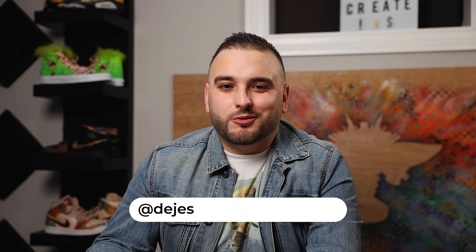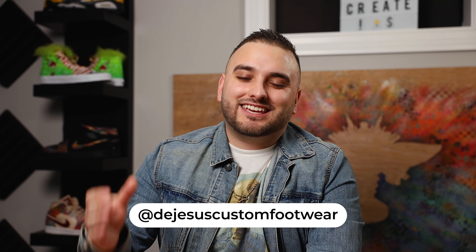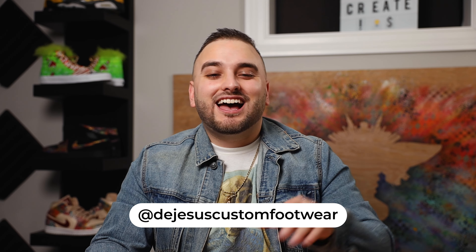Hey, what's going on guys? Dylan DeJesus here. Thank you so much for joining us for another video. Now that the NFL season has wrapped up and we just had the Super Bowl over the weekend with that absolutely killer halftime show, I thought that this would be the perfect time to revisit some of my favorite cleats that I've worked on over the years.